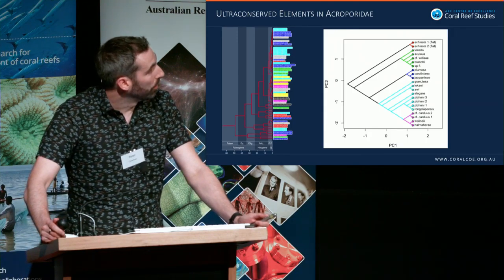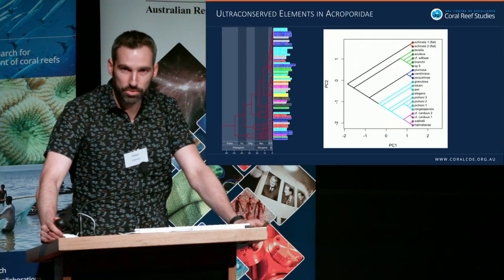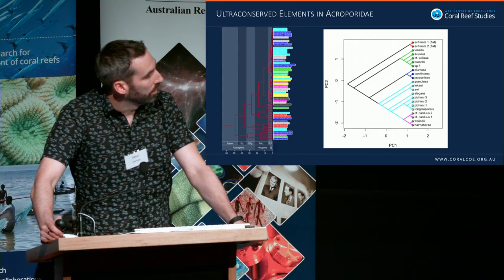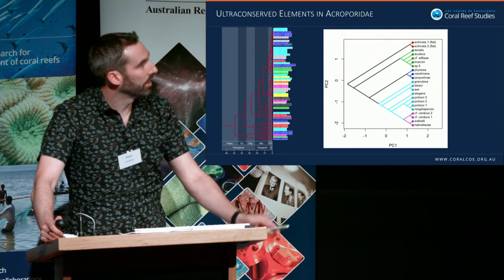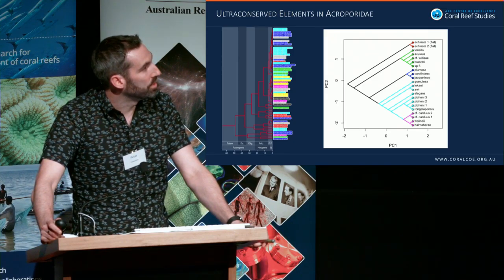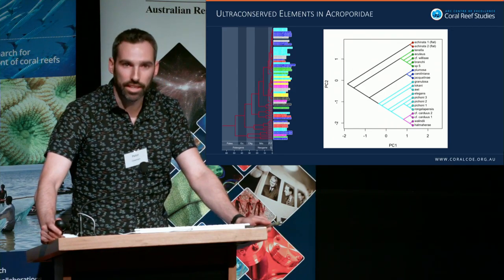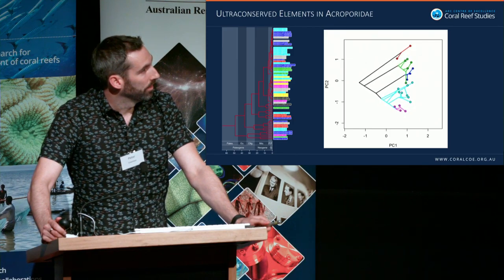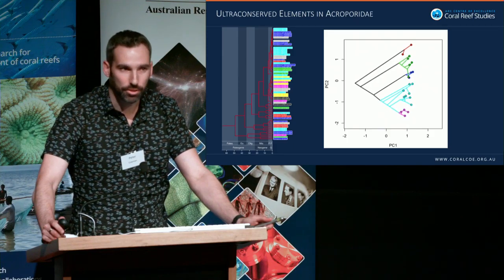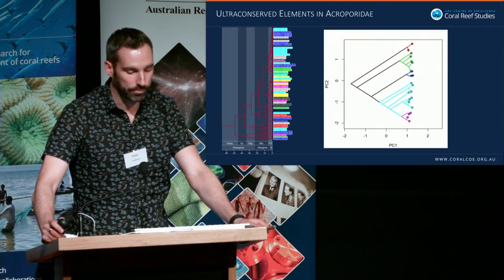The tree has been colored by traditional morphological groups used to characterize the Acropora phylogeny, and alongside it is a principal component analysis of about 30 different morphometric characters. When you look at these morphological variables, there's a lot of variation within species — to the extent that morphology is not really reflecting how evolutionarily close species are. We really need to be careful about which characters actually inform species-level boundaries and which are informative for looking at evolutionary relationships.